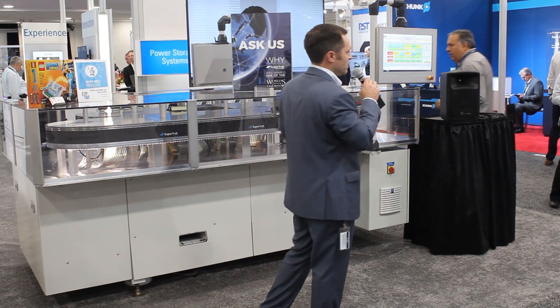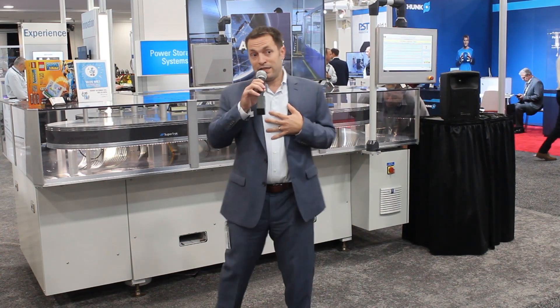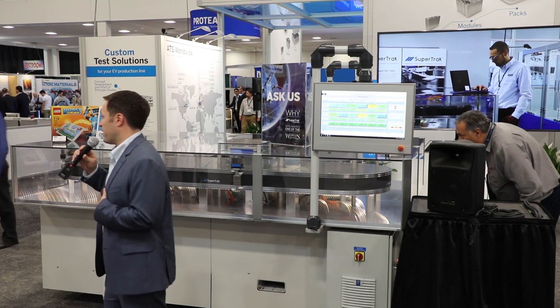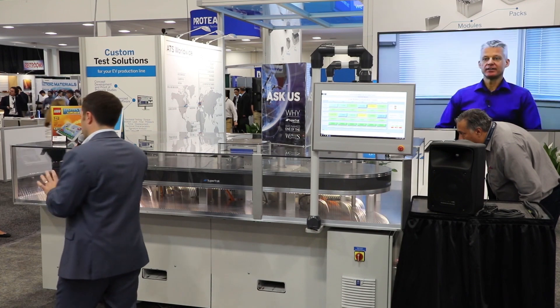By building a better foundation, we could build better automation. My name is Simon Drexler — I lead the linear motion technologies group inside of ATS, which is part of our ATS Innovations Group and houses our SuperTrack brand.